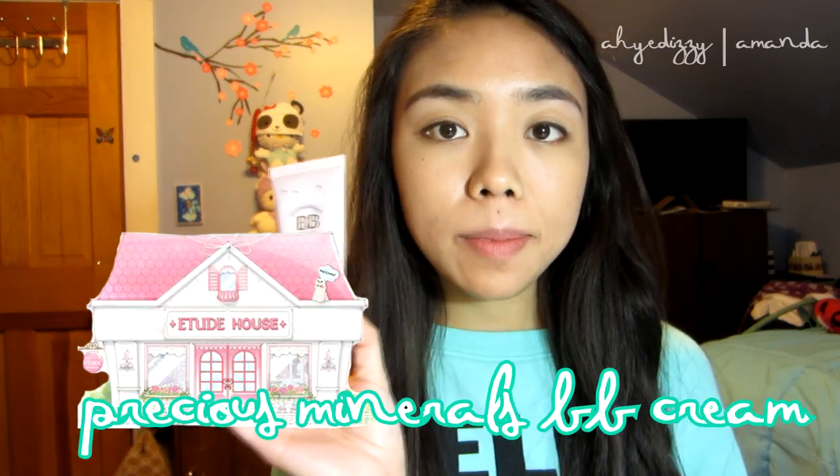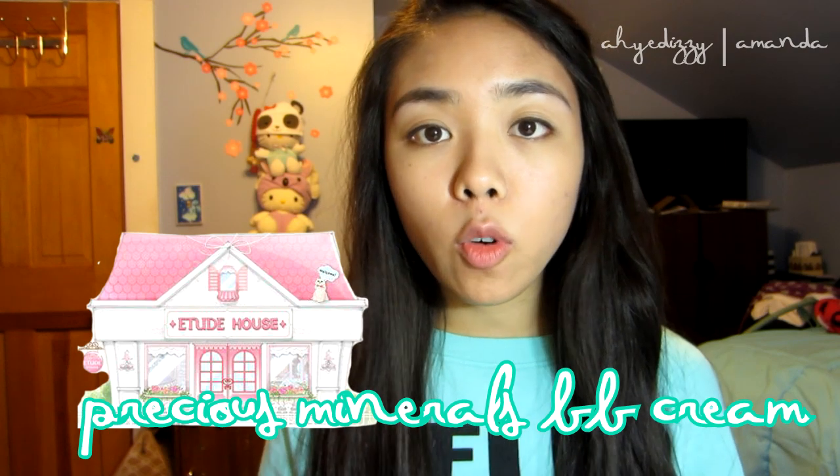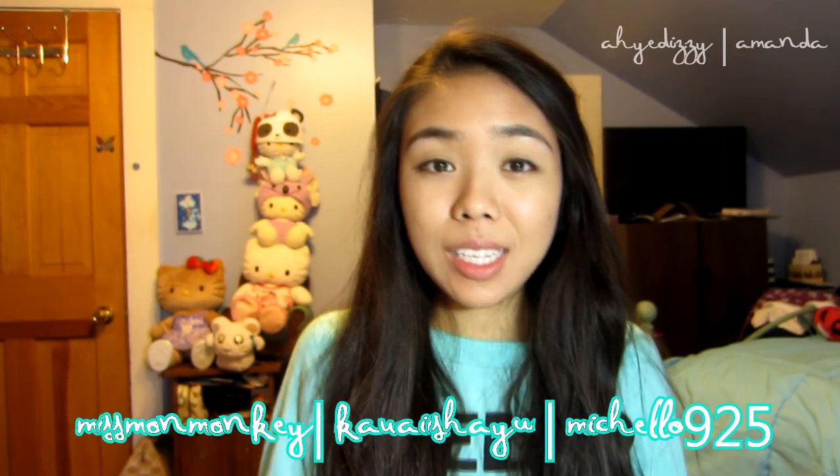Hi guys! This is going to be my review on the Precious Minerals BB Cream in the color W24. I hope you guys find this helpful, and I'd also like to say thank you for those who requested it.